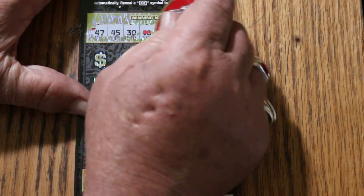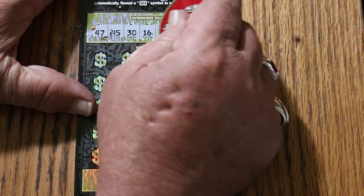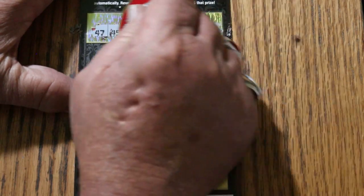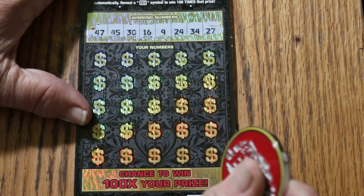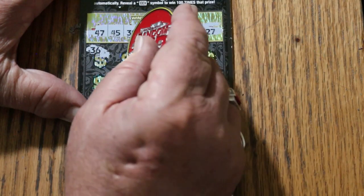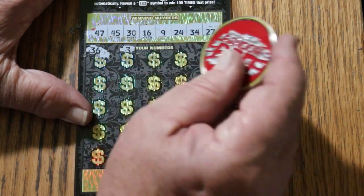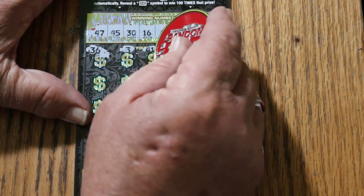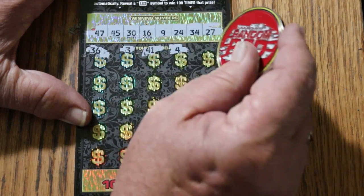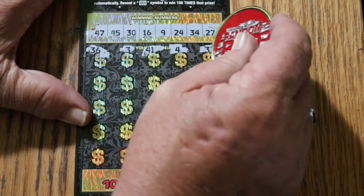47, 45, 30, 16, 9, 24, 34, 27. Let's see what happens. 36, 3, 41, 4, 33.